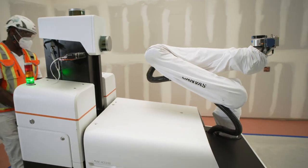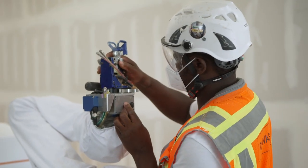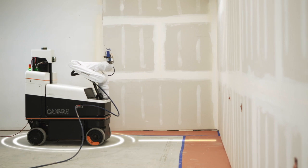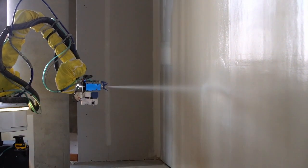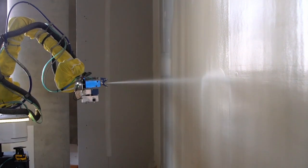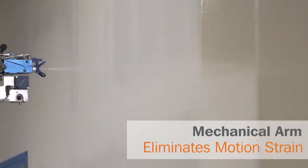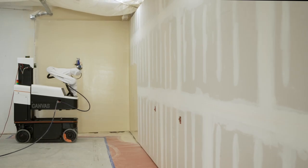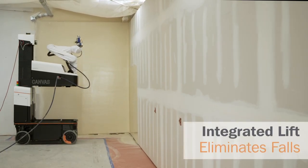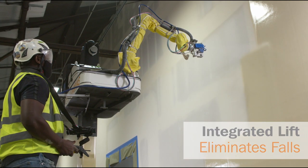DPR Construction's use of the Canvas robotic finishing tool helps our self-performed drywall crews mitigate the riskiest aspects of drywall finishing. The Canvas machine is outfitted with an innovative sprayer system, which applies mud in a single thick coat instead of multiple light applications. The machine's mechanical arm eliminates repetitive motion strain on workers, improving worker safety. The integrated lift station can telescope up to 17 feet high, protecting workers from falls and letting the tool do all of the high work.